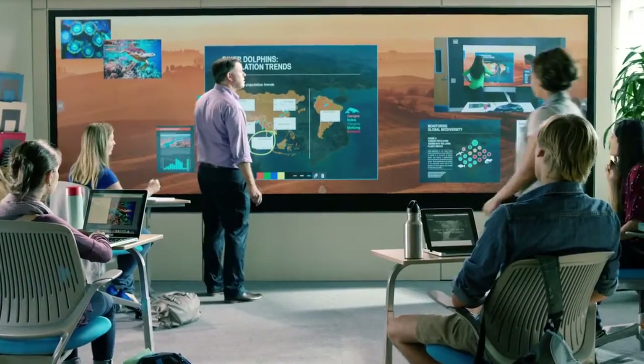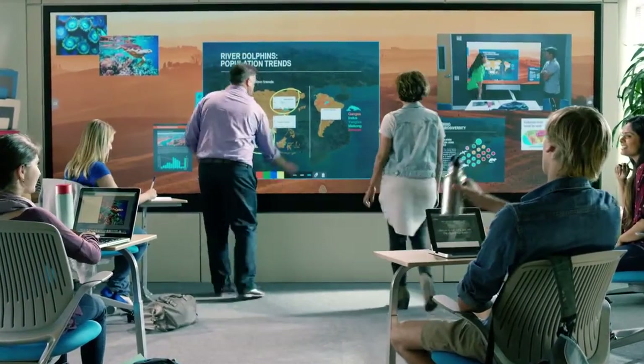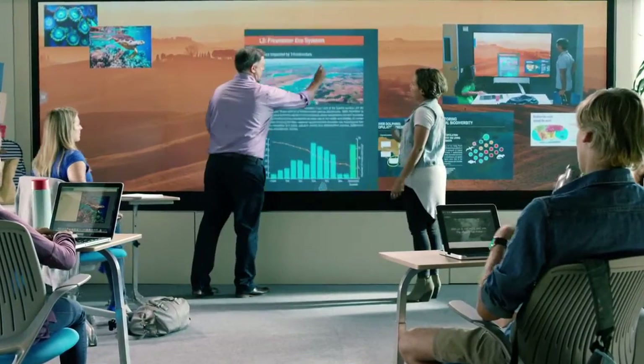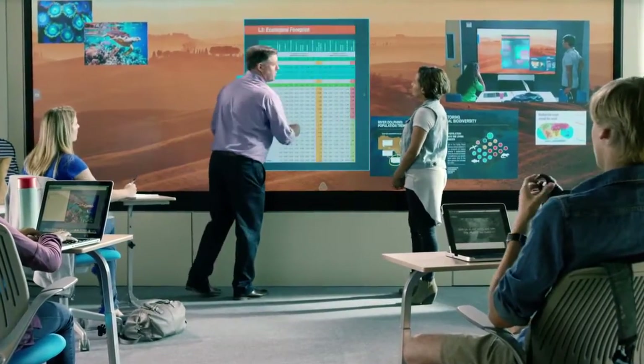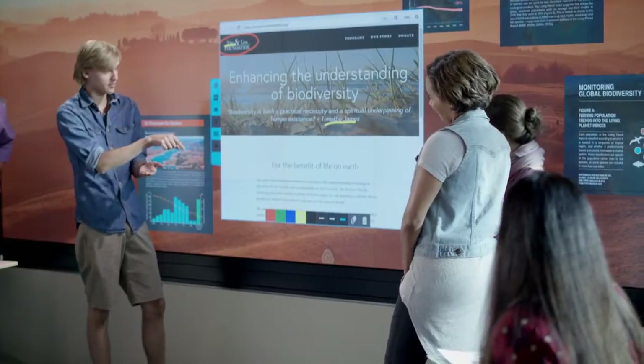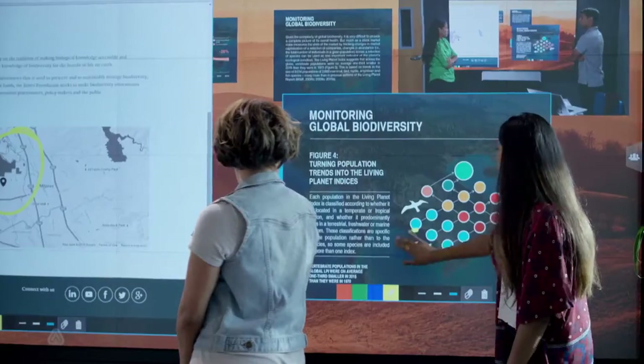Cascade Video Walls are transforming classrooms by delivering unprecedented capabilities for collaborative learning. With an interface that's as simple to use as a tablet, students and professors can easily interact with research, online resources, and instructional materials.